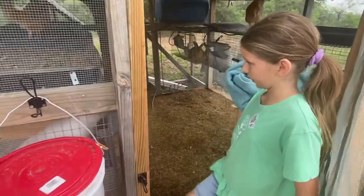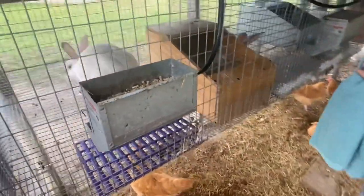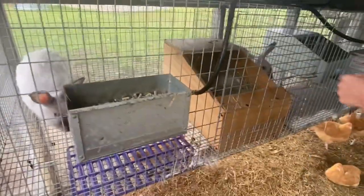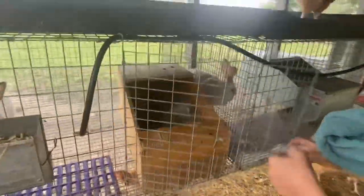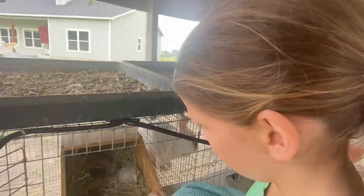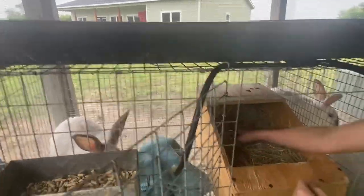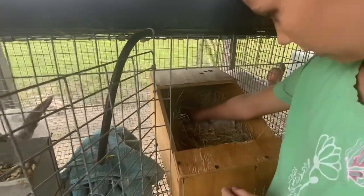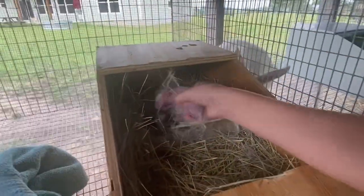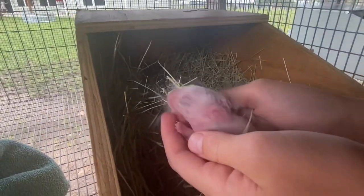So here we are in the rabbit hutch. This is Nipples - she was the second to give birth. She had six bunnies; three came out dead at varying stages, but these ones are happy and healthy. Here they are ready to feed - there it is, it's very cute. She's got three still living.